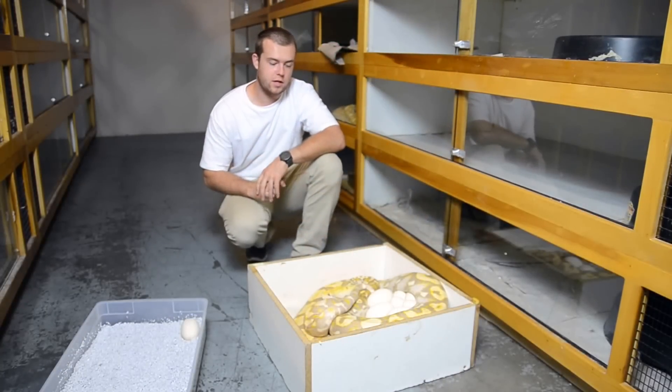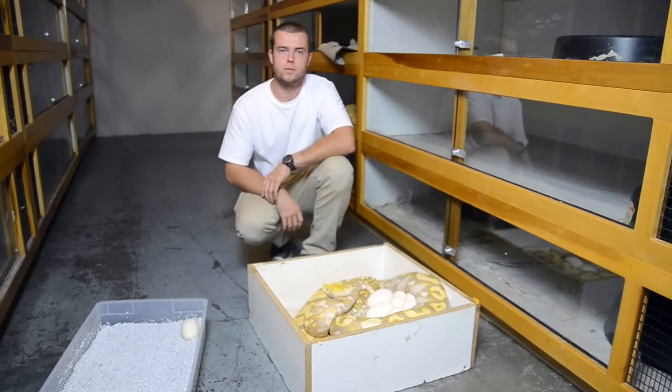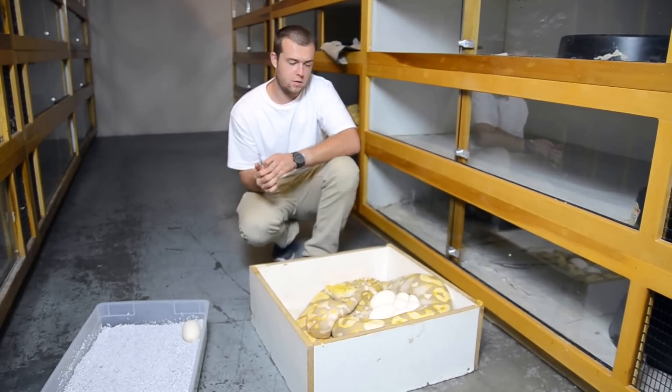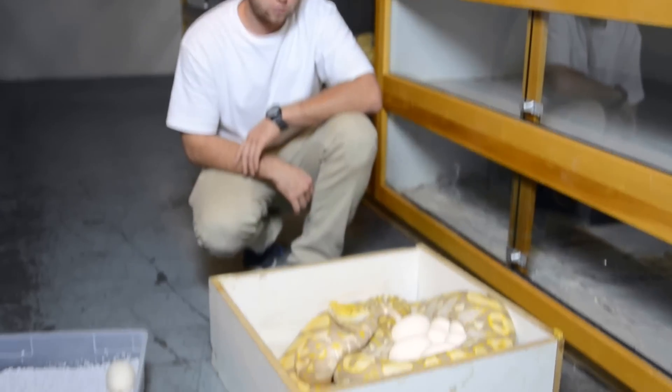This female right here is one of my first retics. You guys probably saw her a few months back. She made the first Purple Sun Motleys that I hatched. This is her fourth clutch with me. She's roughly seven years old and as you can tell she's not huge, but this is probably going to be her biggest clutch so far.